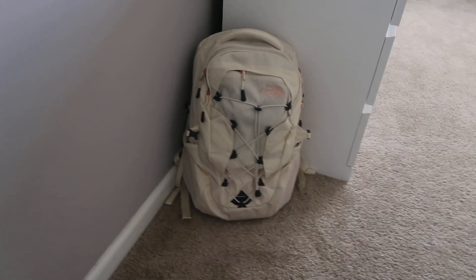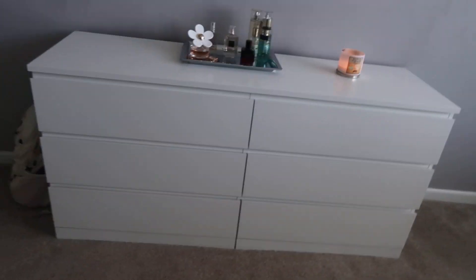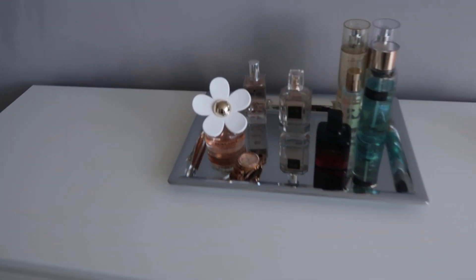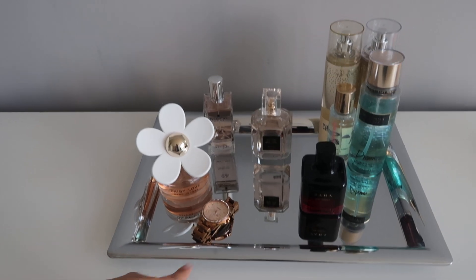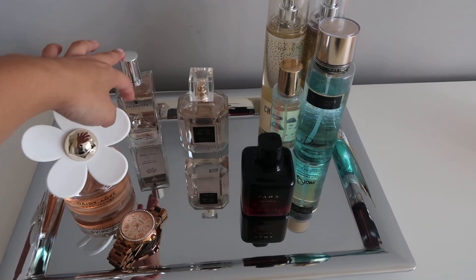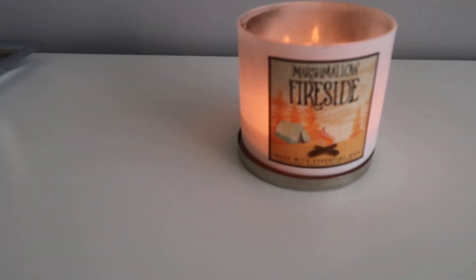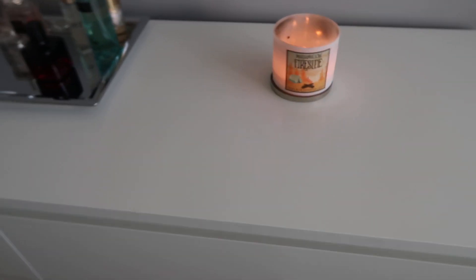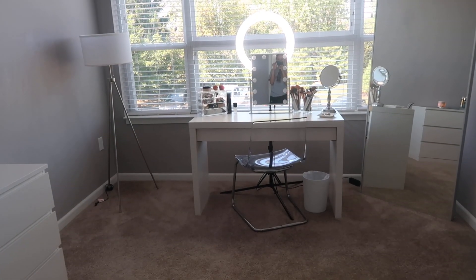I'm going to start from right here. I just have my book bag here — if you saw my last video, you heard all about my new little book bag. Then I have a dresser which holds a bunch of my clothes. On top of that dresser I have my little perfume tray — the tray is from Amazon. These are some perfumes; this is really the only nice perfume I have. These ones I bought from Marshall's just to look cute, and I have some sprays over there.